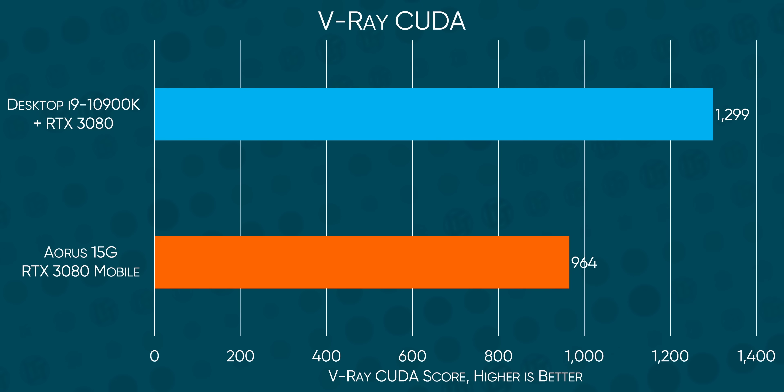What I'm getting at here is that our RTX 3080 with Max-Q design is slower than the desktop version. To be precise, in V-Ray it's 25.7% slower. But hold off on the pitchforks — we're not actually mad that Nvidia and Gigabyte couldn't break fundamental laws of physics.